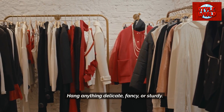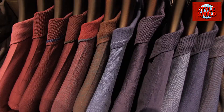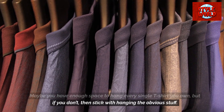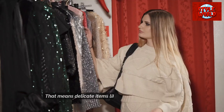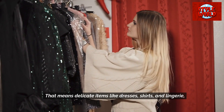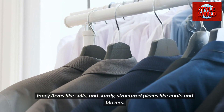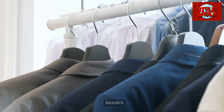Hang anything delicate, fancy, or sturdy. Maybe you have enough space to hang every single t-shirt you own, but if you don't, stick with hanging the obvious stuff. That means delicate items like dresses, skirts, and lingerie; fancy items like suits; and sturdy, structured pieces like coats and blazers.